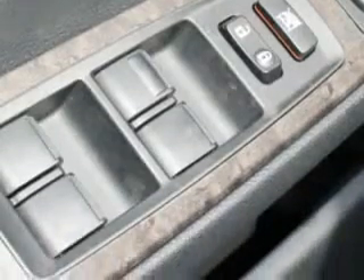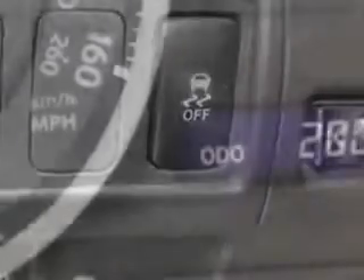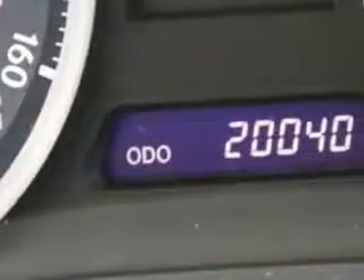Features include Home Link System, Interior Wood Accent Package, Passenger Dual Zone Temp Controls, Steering Wheel Audio Controls, Heated Seats, Compact Disc Changer, Power Lumbar Support, and Auto Dimming Night Mirror.